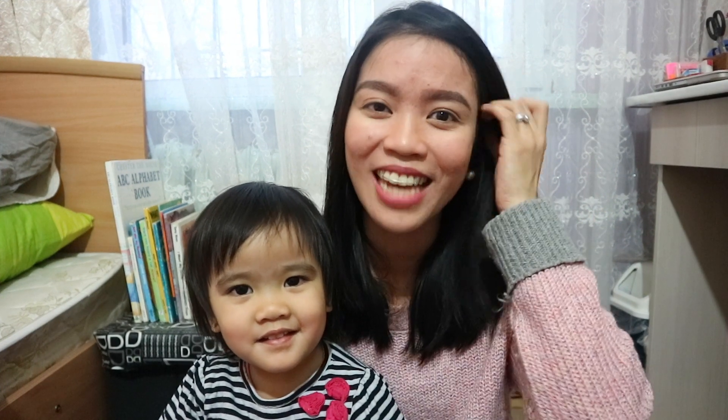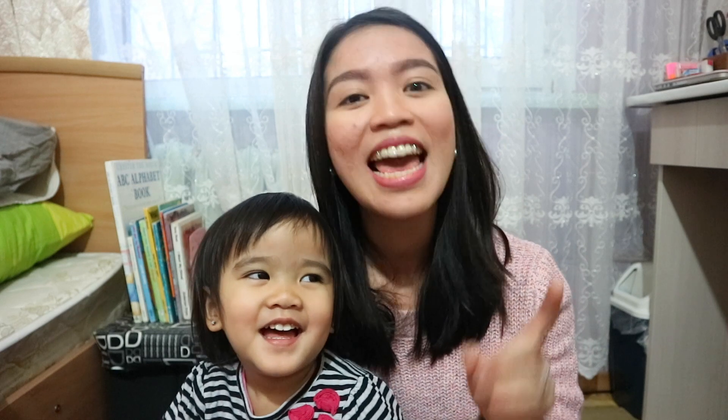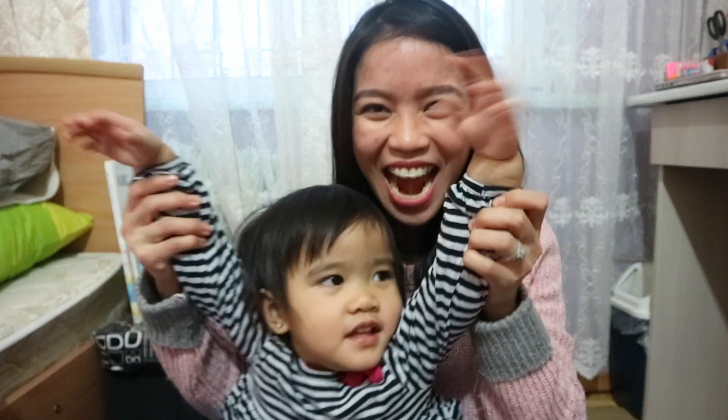Hi guys! It's me, Phoebe. Welcome back to my channel. I am going to share with you today some logic, math, and literacy activities that you can do with your kids this Christmas. So without further ado, let's get started!